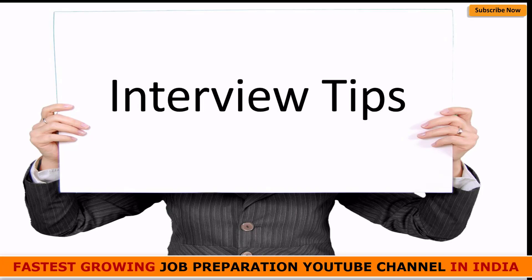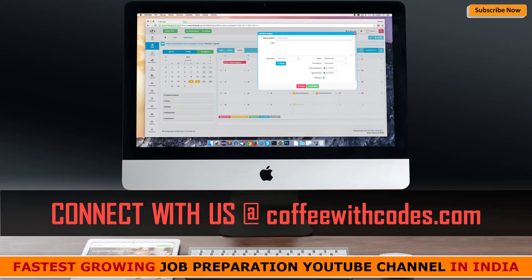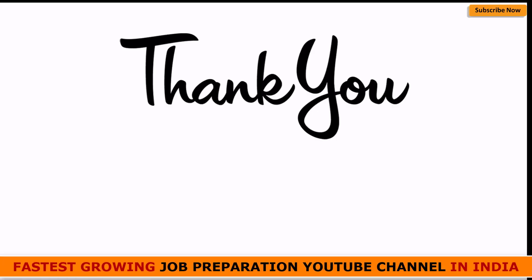We are making more videos specifically targeting the HR round, so do not forget to subscribe to our channel and connect with us through our WhatsApp. You can get the link to our website in the description — go to the website and fill up the form to connect with us. You'll get access to hundreds of people like you preparing and fighting to get a seat in their dream company. Thank you so much for watching — give us a thumbs up, subscribe, hit the bell icon, and all the very best. Bye bye!